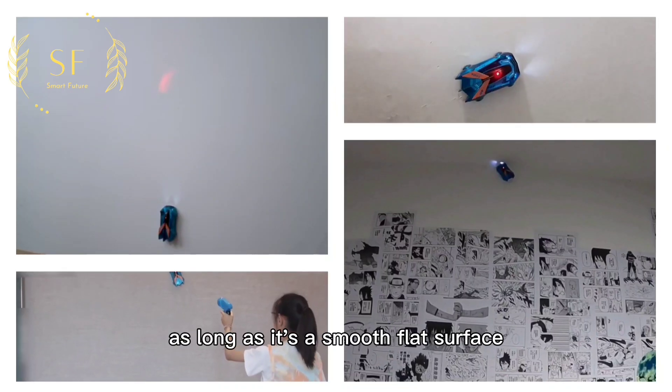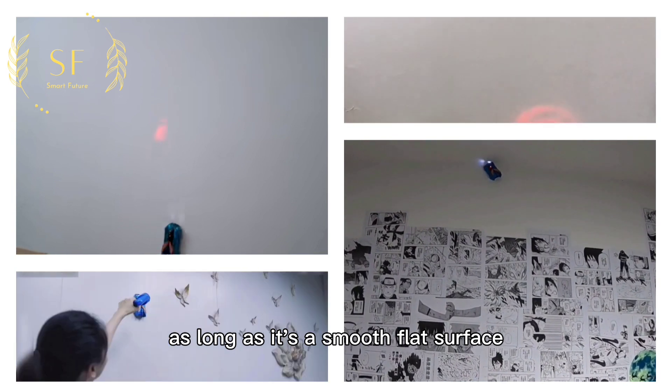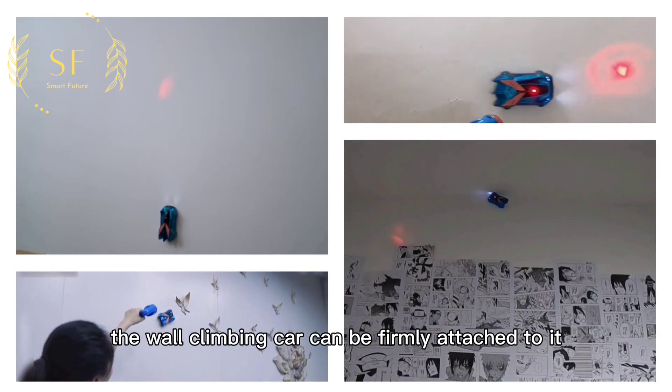Not just walls — as long as it's a smooth, flat surface, the wall-climbing car can be firmly attached to it.